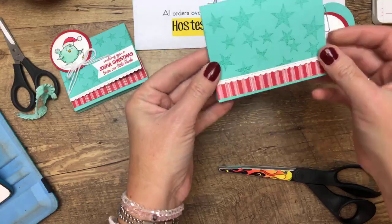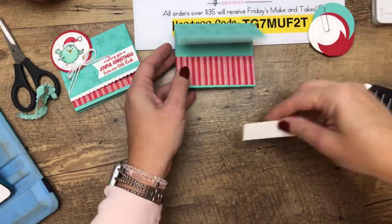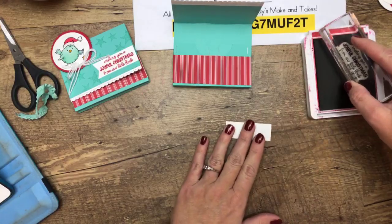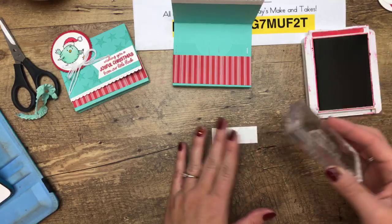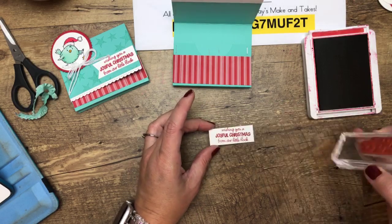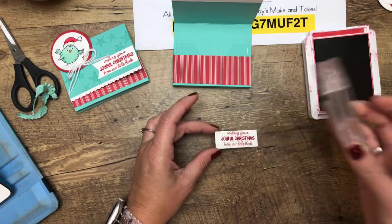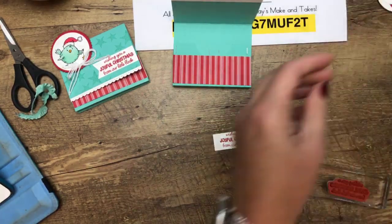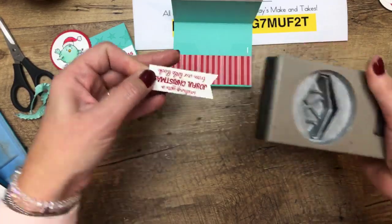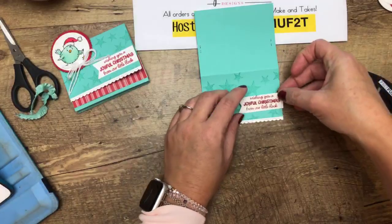Now let's do the little bird clip. We have circles: one and a half inch, two inch, and two and a fourth inch. Start with a two-inch whisper white circle, stamp the Christmas bird in memento black since we're using Stampin' Blends. I used a light coating of light pool party — since we don't have coastal cabana Stampin' Blends, pool party works just as well with coastal cabana.